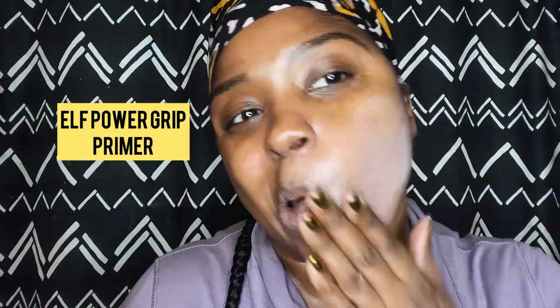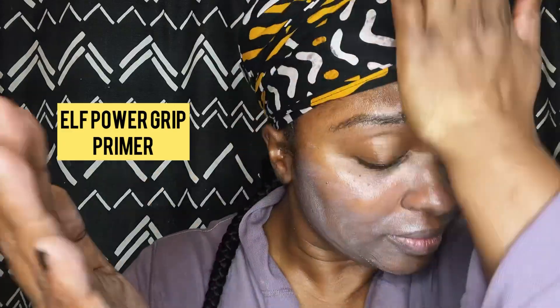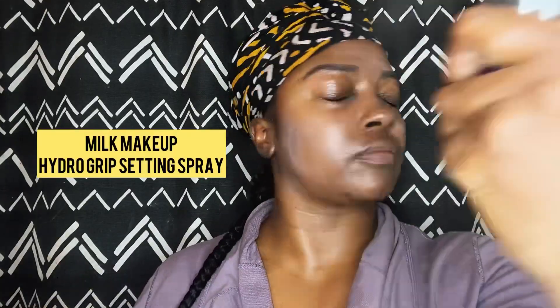I use their Power Grip Primer — it reminds me of the Milk Hydro Grip Primer, but it's at an affordable price point that I can get at Target. Then from here I use the Hydro Grip and Grip Set and Refresh Spray from Milk Makeup.